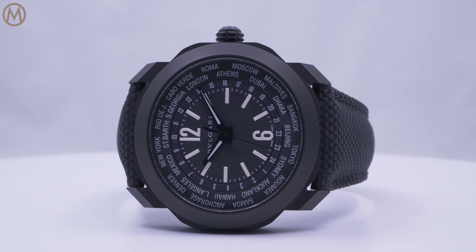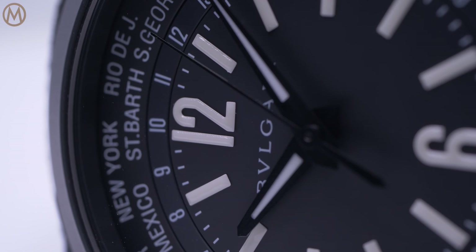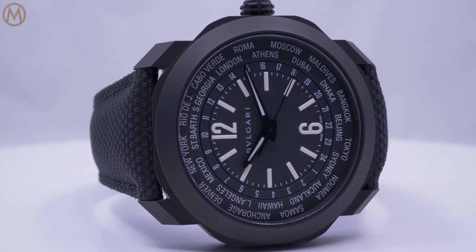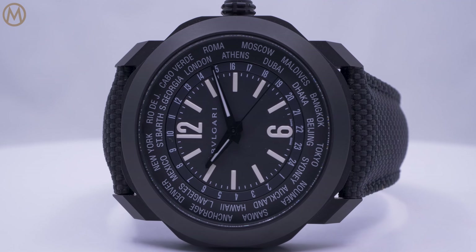A lot of work of coordination and a lot of care in the development, which comes here in two versions: a steel version with a blue dial and a black DLC black dial, so a full black version — adding this modern perspective on watchmaking that we always try to give at Bvlgari.